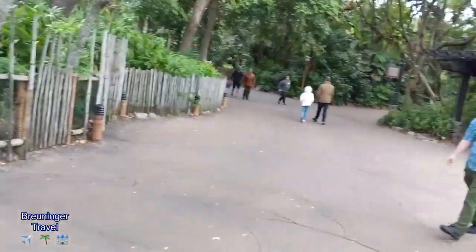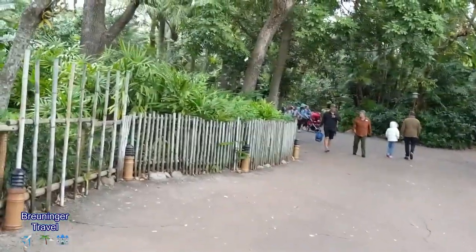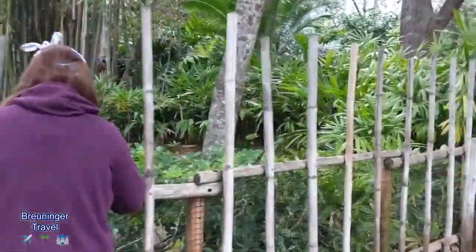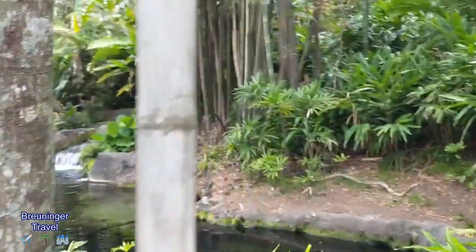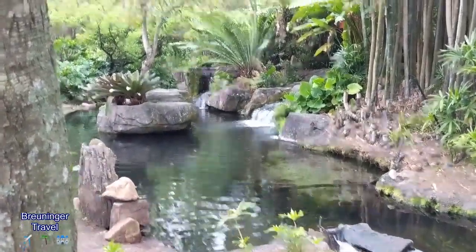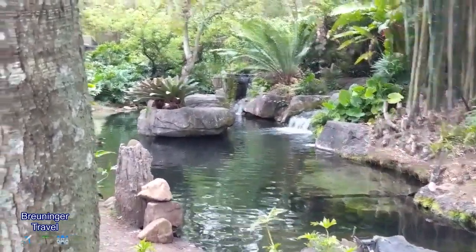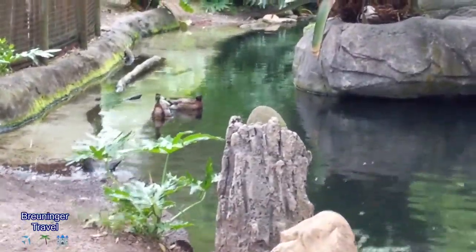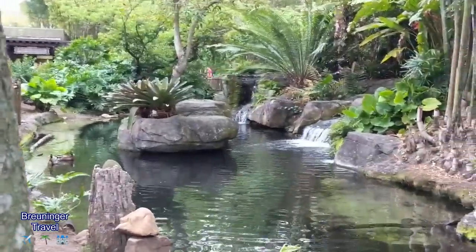Make sure you plan your fast passes accordingly because you'll end up running all over the park and getting tired and hot. So make sure you plan your fast passes around the area. Keep an eye out when you're walking along because they have enclosures set up and a lot of times you'll catch some cool animals. Right now we just have some local duckies, but all throughout Animal Kingdom there are different animal enclosures you can check out.